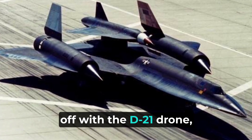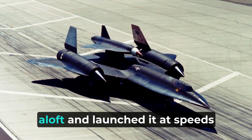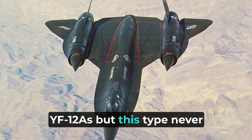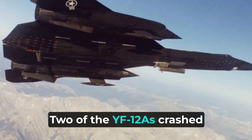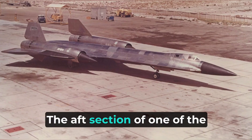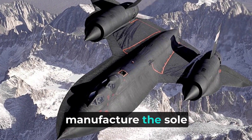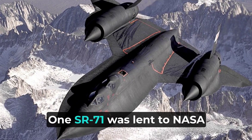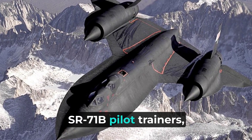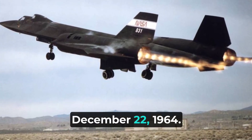The M-21s were designed to take off with the D-21 drone, powered by a Marquardt ramjet engine mounted on a pylon between the rudders. The M-21 then hauled the drone aloft and launched it at speeds high enough to ignite the drone's ramjet motor. Lockheed also built three YF-12As, but this type never went into production. Two of the YF-12As crashed during testing; only one survives and is on display at the USAF Museum in Dayton, Ohio. The aft section of one written-off YF-12A was later used along with an SR-71A static test airframe to manufacture the sole SR-71C trainer. One SR-71 was lent to NASA and designated YF-12C. Including the SR-71C and two SR-71B pilot trainers, Lockheed constructed 32 Blackbirds.